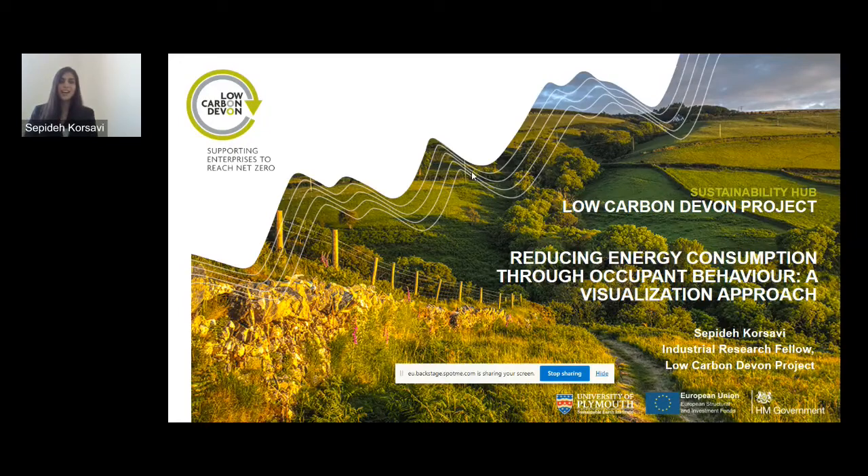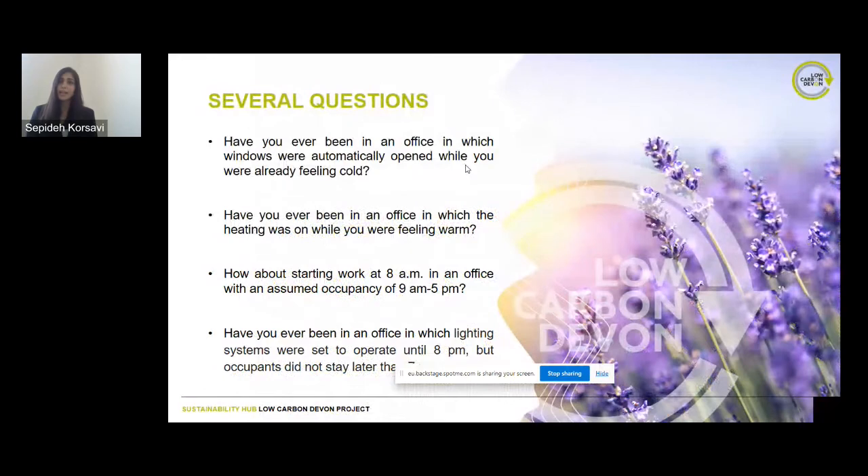I want to start with a couple of questions. We've all had the experience of being in an office where windows were automatically opened by building management systems while we were already feeling cold, or the heating was on while we were already feeling warm. The assumed occupancy pattern for all offices and workplaces is nine to five — but what if you start at eight in the morning, or leave earlier while the lights are still all on? These are examples of the gap between building management system automatic operations and occupants' manual operations and preferences.